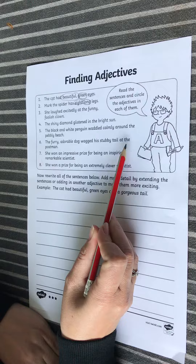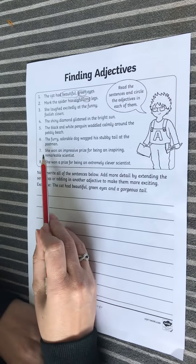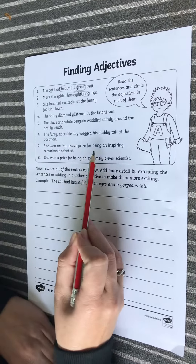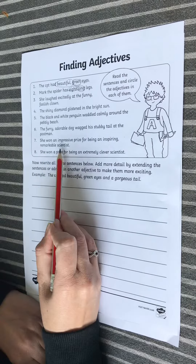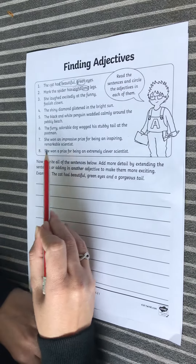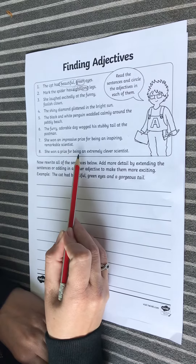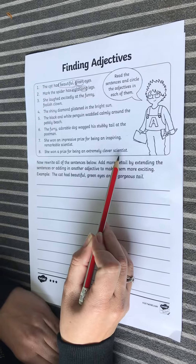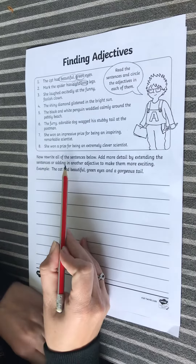Number six: the furry adorable dog wagged his stubby tail at the postman. Number seven: she won an impressive prize for being an inspiring, remarkable scientist. Number eight: she won a prize for being an extremely clever scientist.